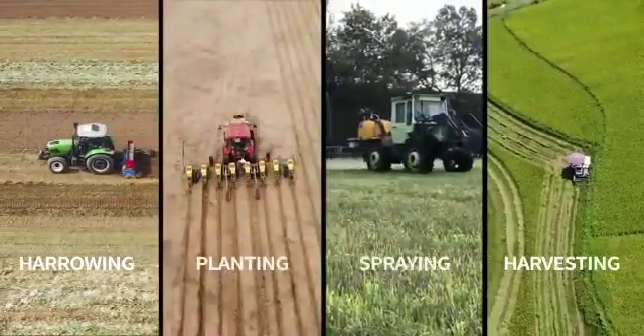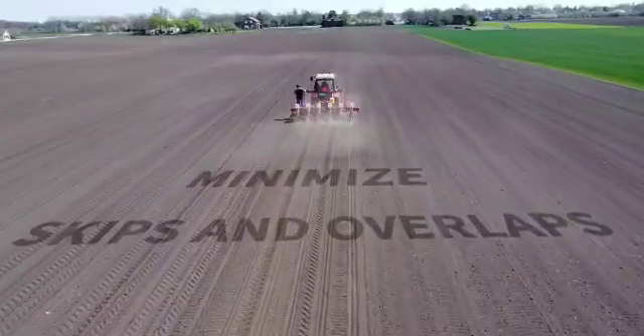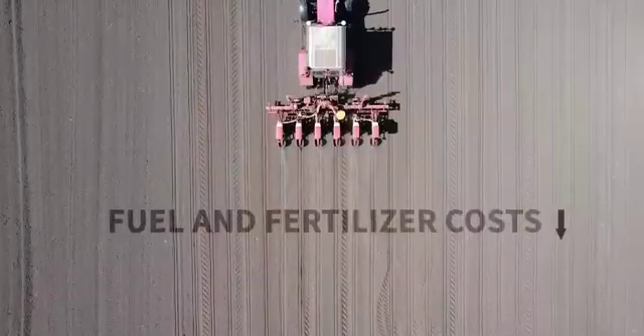Harrowing, planting, spraying, and harvesting — it helps minimize skips and overlaps to cut fuel and fertilizer costs.